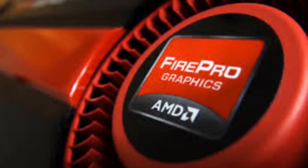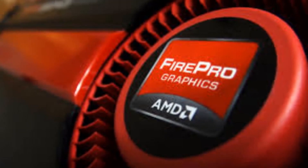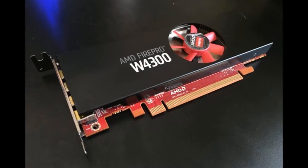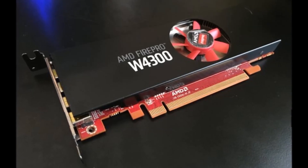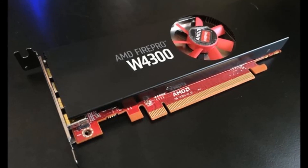The AMD FirePro W4300 professional graphics card is currently in production. Contact local distributors for availability. Availability from major workstation OEMs is planned for 2016. For more information, contact the AMD Professional Graphics team by email at AMD.ProfessionalGraphics@AMD.com.